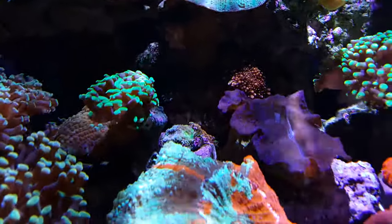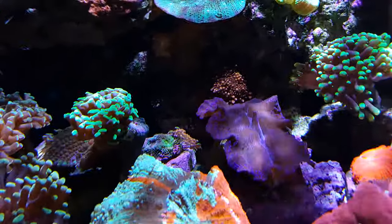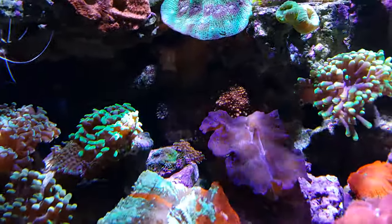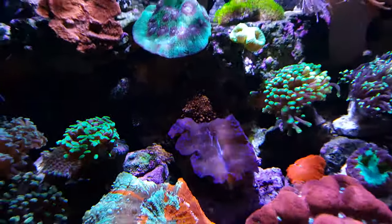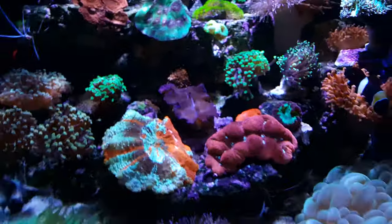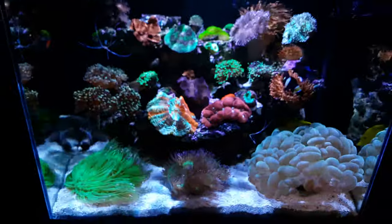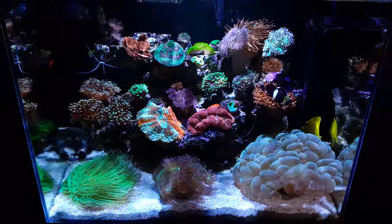In here I have this Ricordea — I don't know if you guys can see — one baby, two, and the big one is right over here, orange. That's it guys, I hope you have an awesome weekend and happy reefing, have a good one!